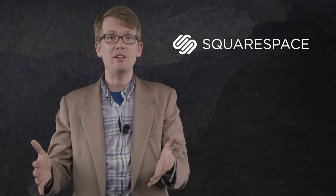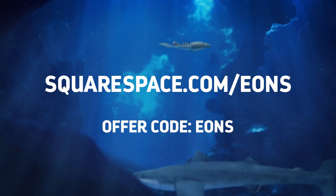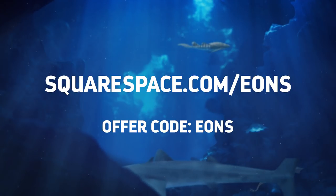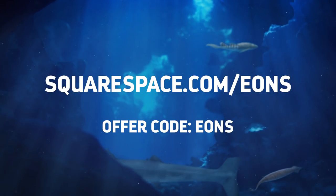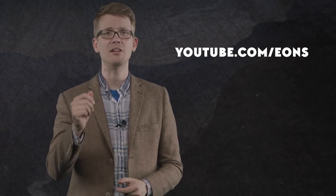Thanks to Squarespace for supporting this episode. Whether you need a domain, a website, or an online store, Squarespace can help you win the internet. Don't you want a place to post your Jurassic World 2 fan theories? Squarespace provides an all-in-one platform with templates that let you set up a website easily — there's nothing to install, patch, or upgrade ever. As an Eons viewer, you can start your free trial at squarespace.com/Eons and enter offer code EONS to get 10% off your first purchase. What do you want to know about the story of life on Earth? Let us know in the comments, and don't forget to go to youtube.com/Eons and subscribe.